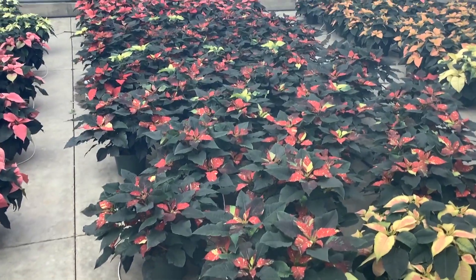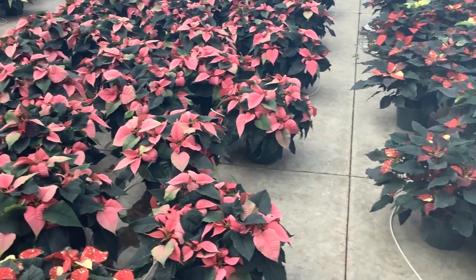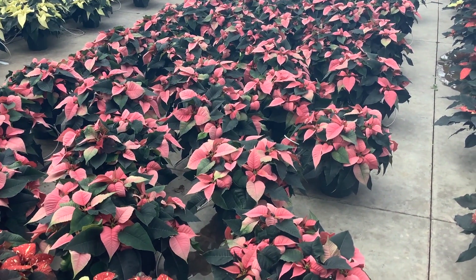Starting to come into some of the novelties — those are just now starting to color, but they come really quickly. And then here we have some of our pinks. So be sure to get those poinsettia orders in — they're selling quickly.